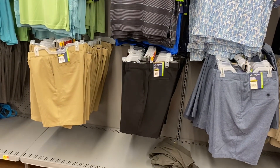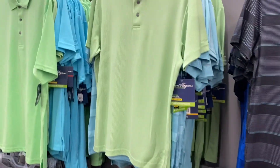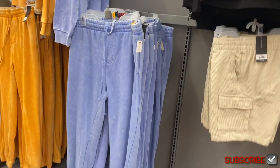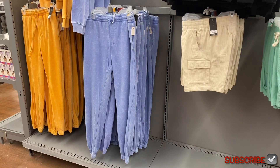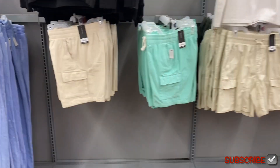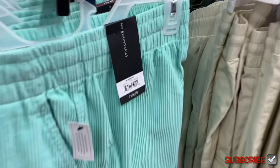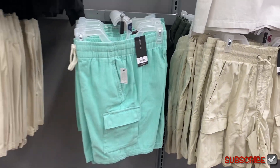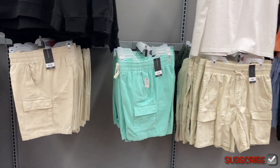They also have these No Boundaries hoodies — like acid wash — with matching joggers too. They're $21.98. No way — look at these cord shorts! They're corduroy, $19.98, No Boundaries — those are cool.